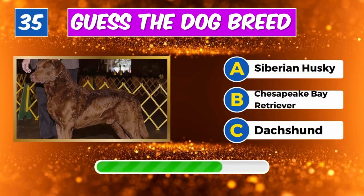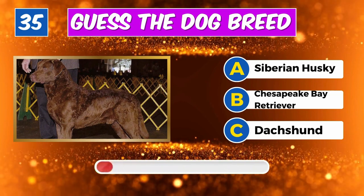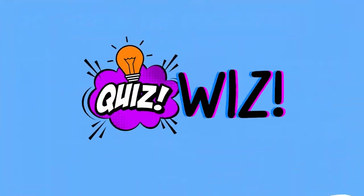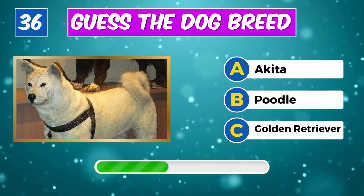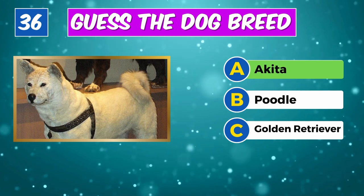What about this one? You got it, it's a Chesapeake Bay Retriever. Can you identify this canine? Impressive, it's an Akita.